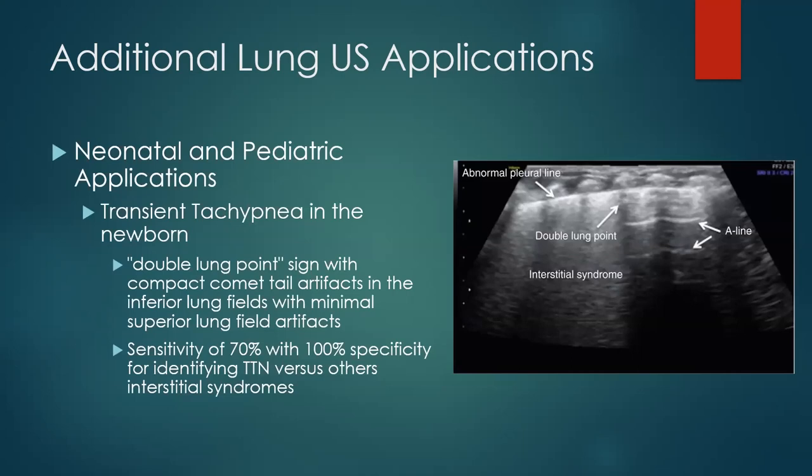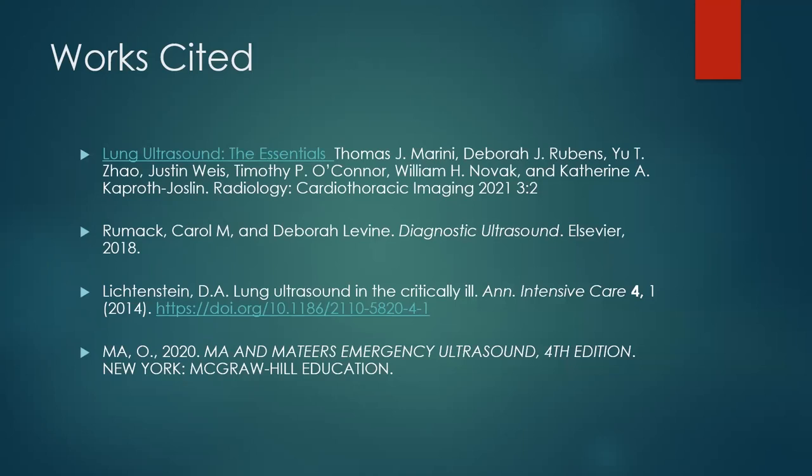You can also use lung ultrasound in kids. If a little baby comes in with transient tachypnea of the newborn, you can find the double lung point sign — a really interesting finding where you see lung sliding, then a lung point sign, and then lung sliding again on the other side of the same window. This is 100% specific and highly sensitive for diagnosing transient tachypnea of the newborn. Although we don't scan a lot of neonates in the ED, it is a useful ultrasound application. That pretty much wraps everything up — any additional questions?